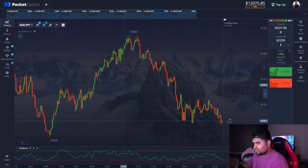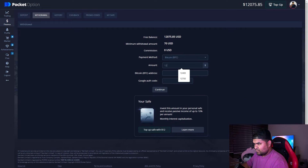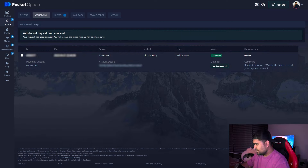Let's get down to withdrawal. We'll withdraw $12,035 to a BTC address. Our withdrawal request has been sent — I'll show you the screen as always. This is the strategy — it's really simple, and now you know how to trade with it. It's a good alternative to RSI, so try it out.